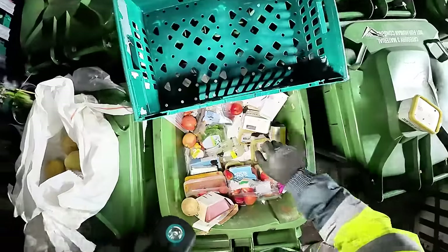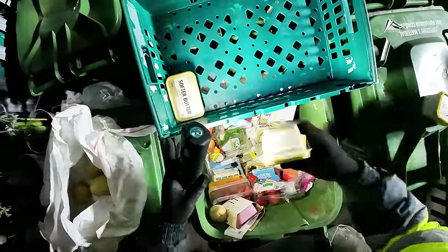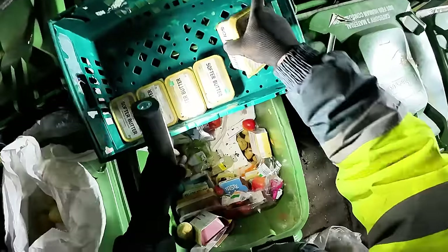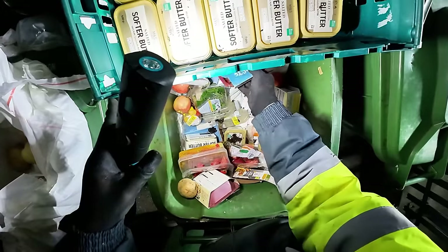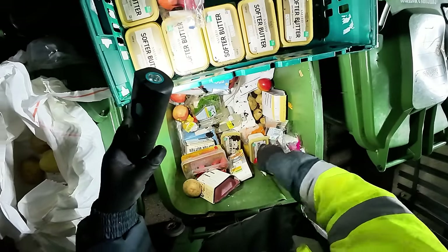Let's get a tub here. We will definitely take the butter because it lasts months past - it does not go bad at all. There's a lot of it. Lots of apples in here as well, which we will grab.